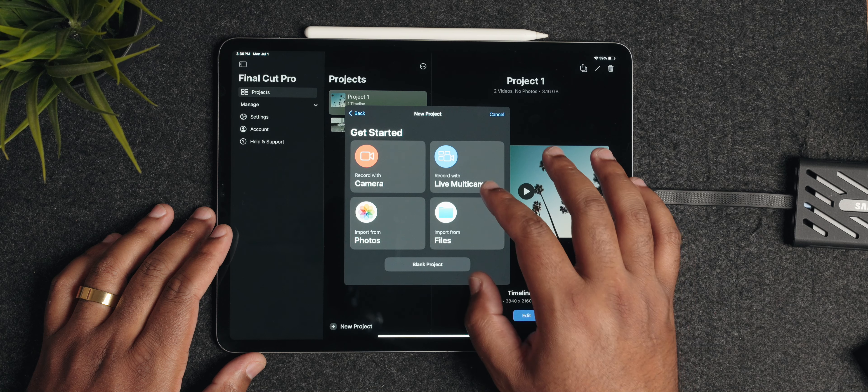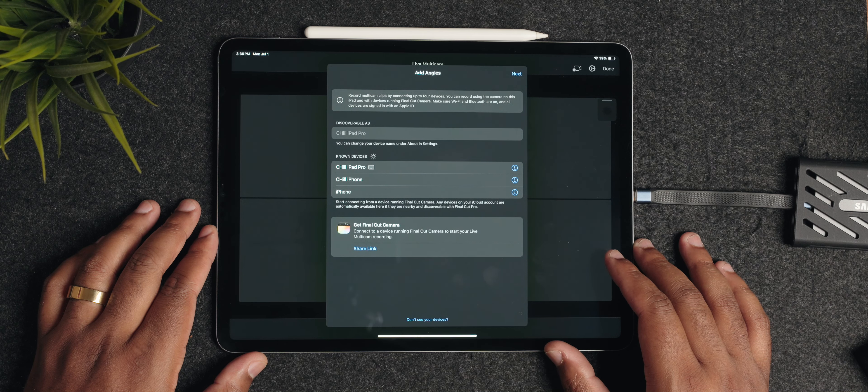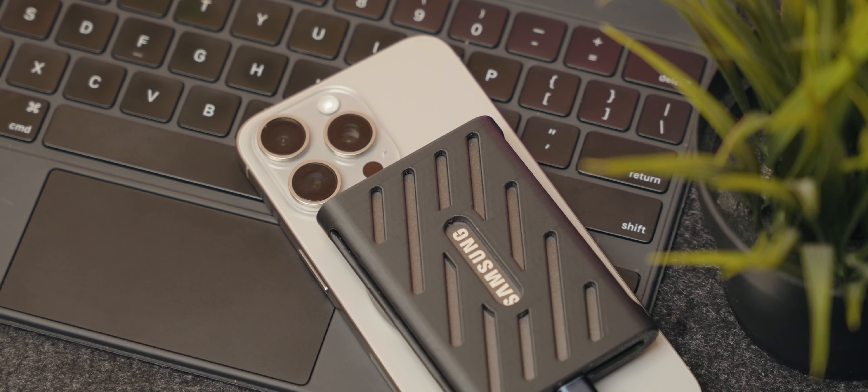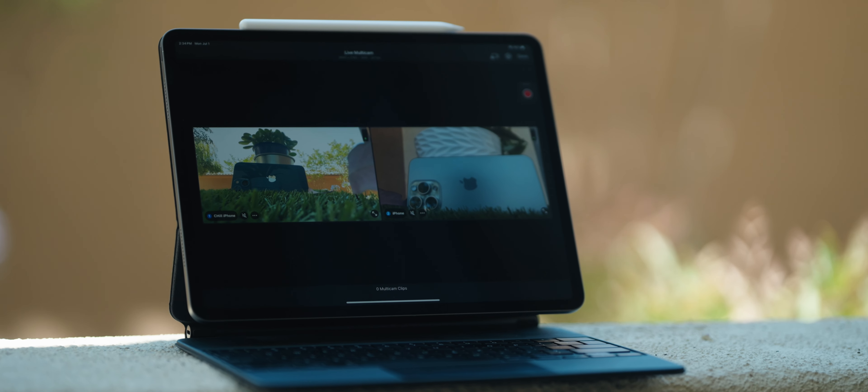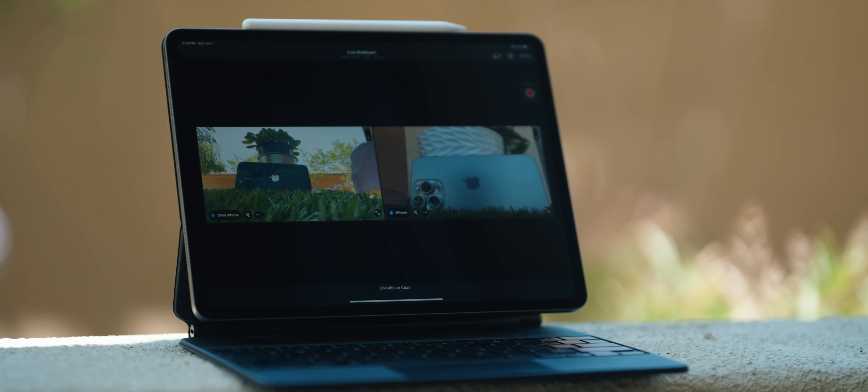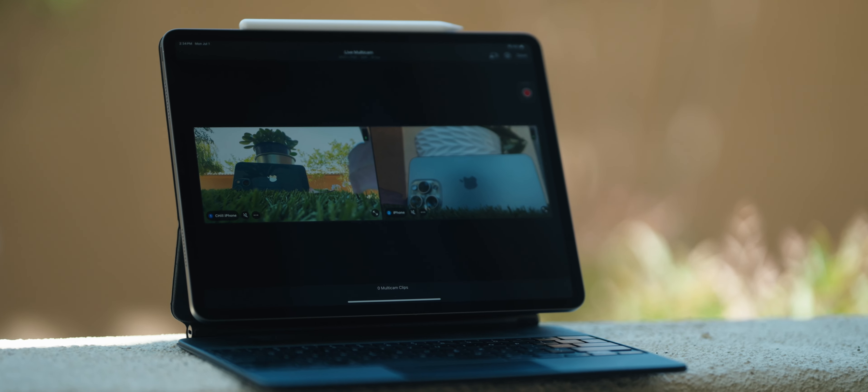The marquee feature now built into Final Cut Pro on the iPad is multi-cam support. Being able to use your current iPhone and old iPhones and iPads as cameras for the multi-cam setup is really dope, and actually makes me second guess whether I'm gonna be trading in my phone come September for the new iPhone. I might just keep my old phone and use it as a top-down camera, or maybe do some podcasts with my wife. It adds more worth and value to your old iPhones.